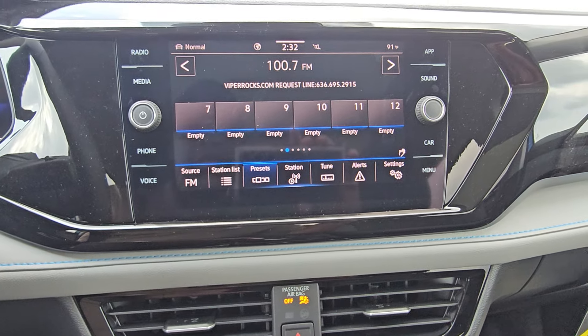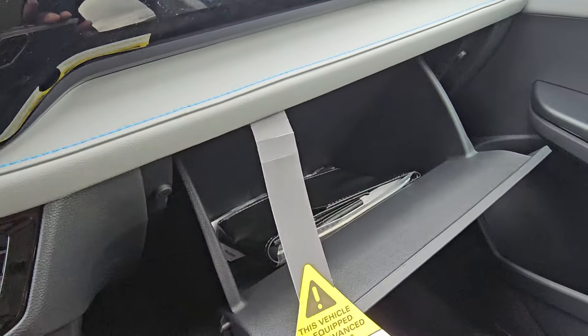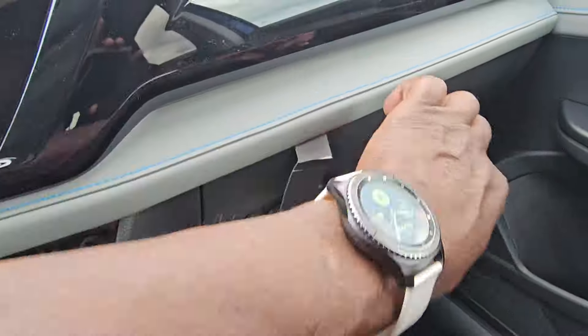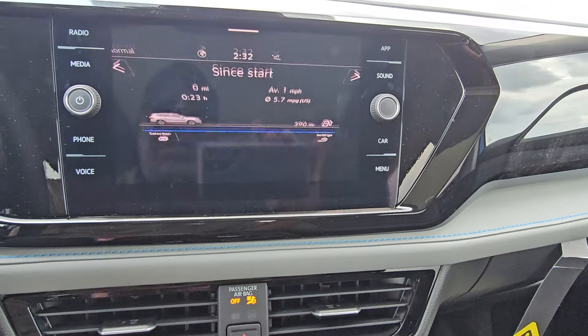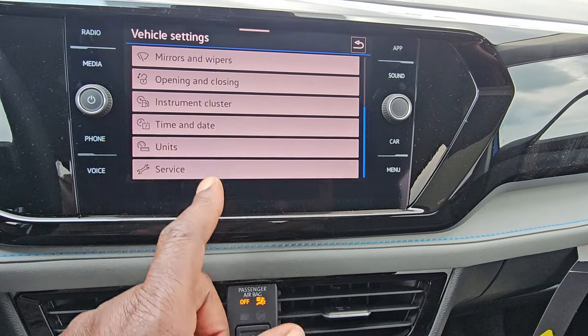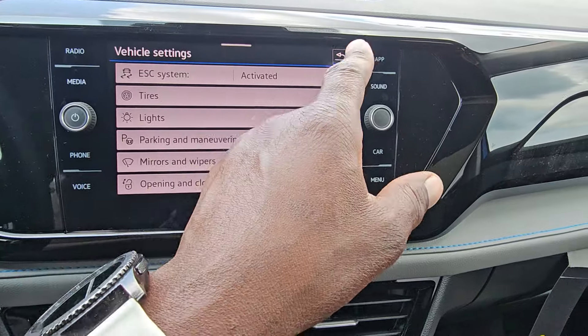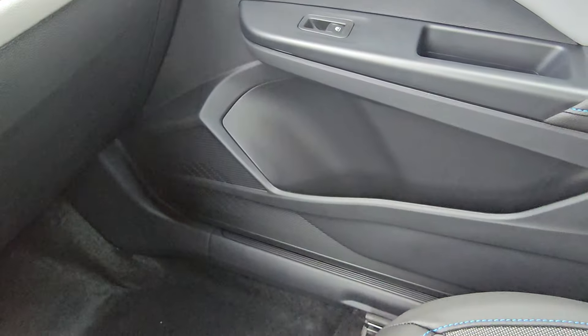You do get the black finish in here. In the glove box you get your manuals and a tire warranty, with lots of storage in there as well. You do not get ambient lighting on this one — you'll have to go to the SEL to get that. Bottle and cup storage over there as well.